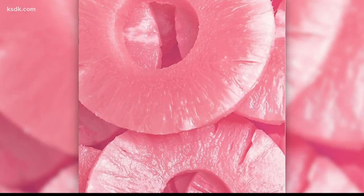Would you try a pink pineapple? This is not yellow pineapple dyed pink — they grow that color.